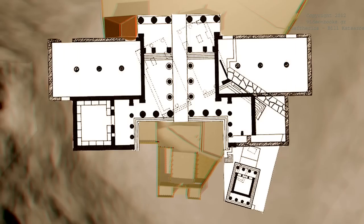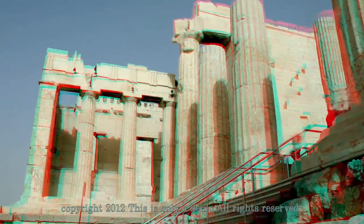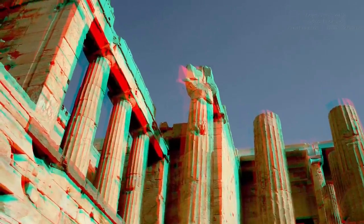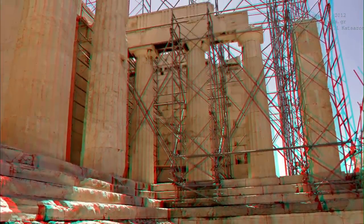The Propylaea are basically a rectangular building 24 meters long, divided in three parts. The west one was called the Gallery because it contained paintings from celebrated artists of antiquity. The east side contained statues, including one by the famed philosopher Socrates, who was apparently a sculptor in his youth.